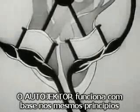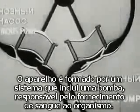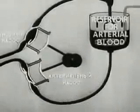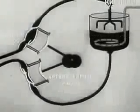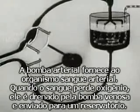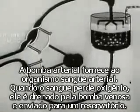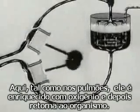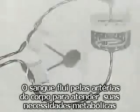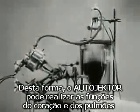The autojector works on the same principle. The apparatus includes a system of pumps for supplying blood and drawing it off. The arterial pump supplies the organism with arterial blood. When the blood has given up its oxygen, the venous pump draws it back into the reservoir. Here, just as in the lungs, it is enriched with oxygen and returns into the organism. The blood passing into the arteries of the body ensures the necessary metabolism. In this way, the autojector can perform the work of both the heart and lungs.